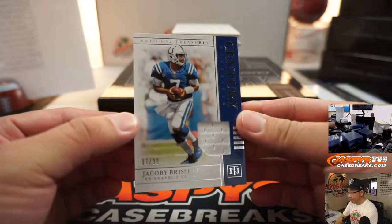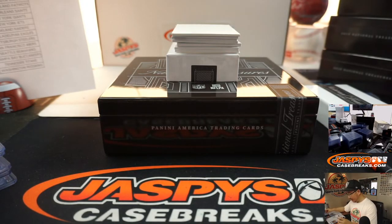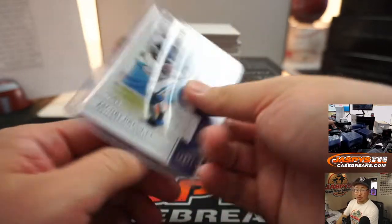Jacoby Brissett, 37 out of 99, Centering Materials. Do you think they just keep Jacoby Brissett as a backup, now that Philip Rivers is there? Patrick Edwards with the Colts.